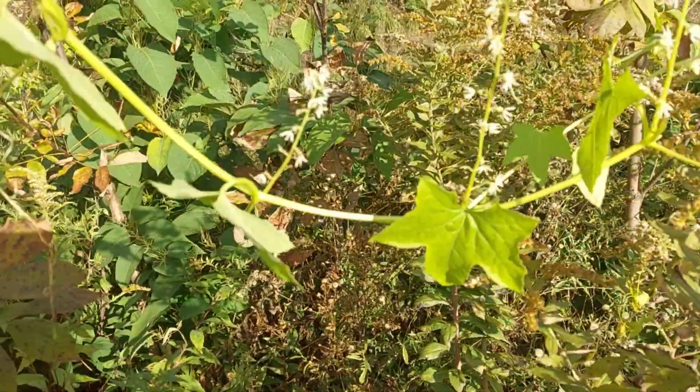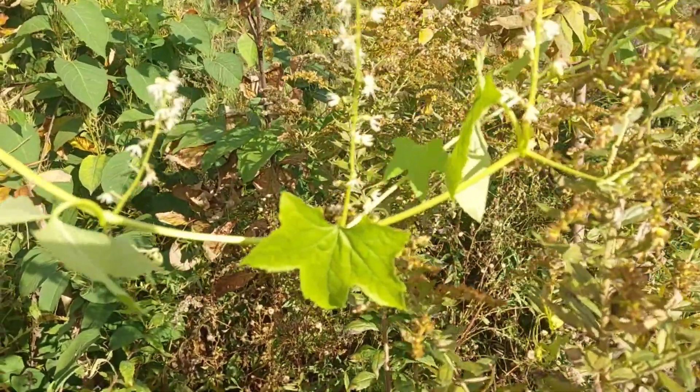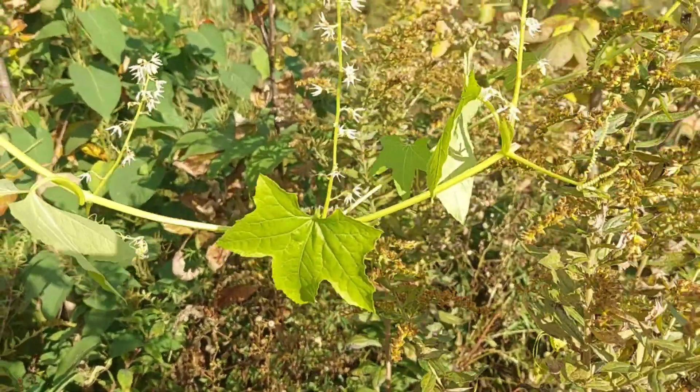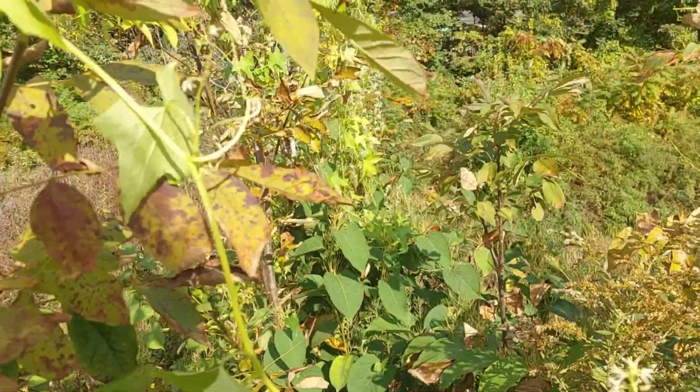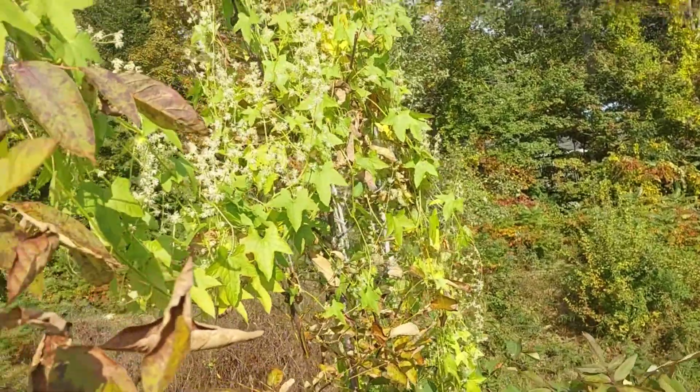I've read, but I want to try it myself, that when the plants are young you can eat some of the tender shoots or something like that. But it's not considered one of the edible plants that you would go looking for on purpose.